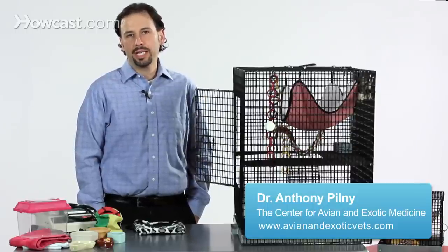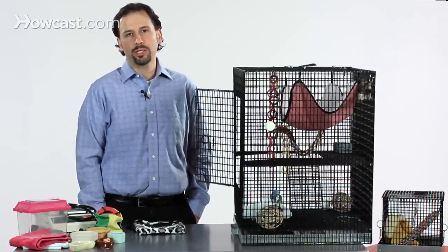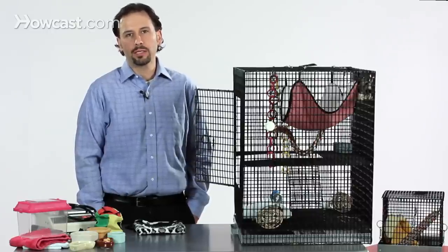Accessorizing your sugar glider's cage, setup, and lifestyle is probably one of the most fun aspects of owning a sugar glider, owing to some of the natural behaviors of gliders.